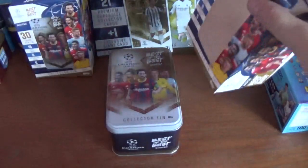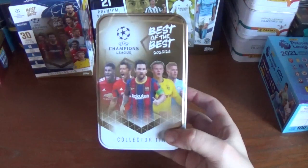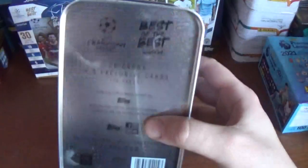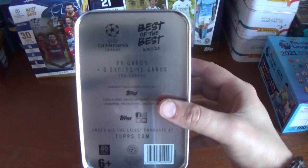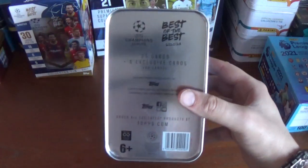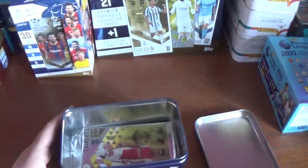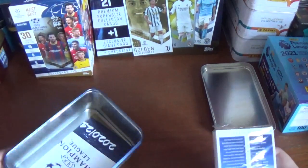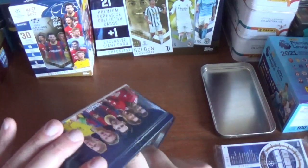Just pop the packaging out of the way. A very nicely designed tin, as you see there, with the previously mentioned players — very cool. On the bottom: 25 cards plus 5 exclusive cards, 30 cards in total. So let's take a look at what we've got inside — they come in a see-through packet.